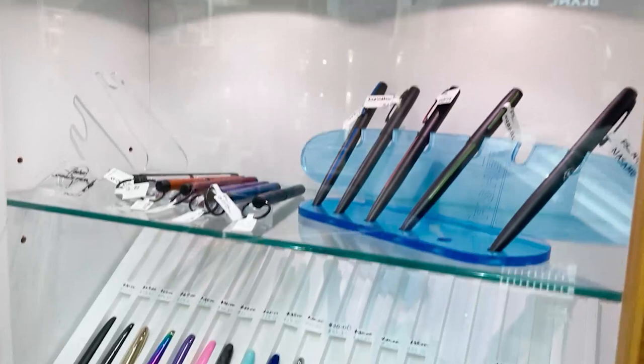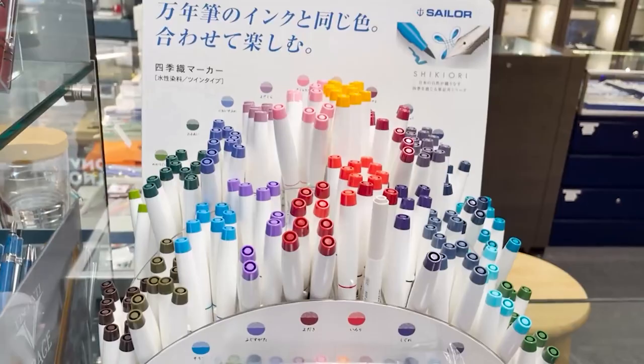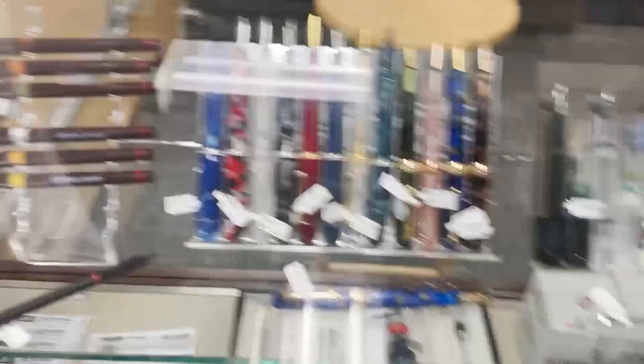Right below Tasha we have Fisher Space, which is iconic for the Fisher Space ballpoint pressurized refill that was used on missions to space — the first ballpoint in space. Here we also have Shikiori markers, which are pretty cool brush pens from Sailor.